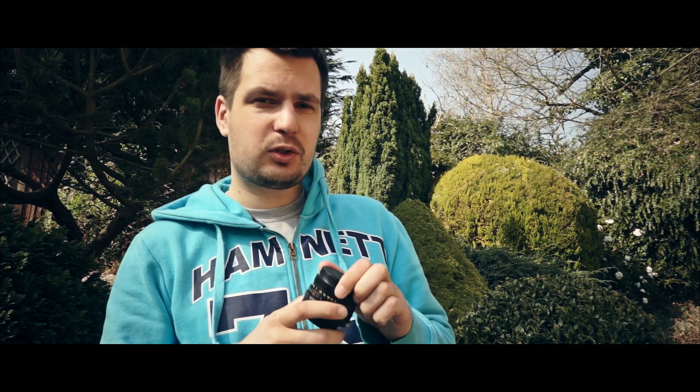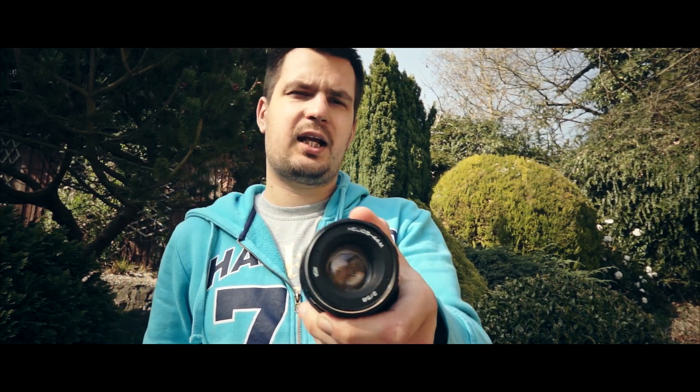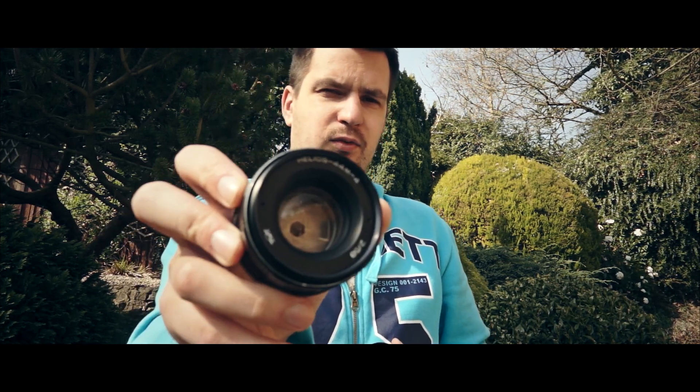A few of these lenses have slightly stiff focusing rings, but the most important thing is that the optics are great and clean — all of the lenses perform really well. Three of the lenses will be Helios 44mm and one of the lenses will be Helios 44mm-4, which is actually a newer version of the Helios lens.